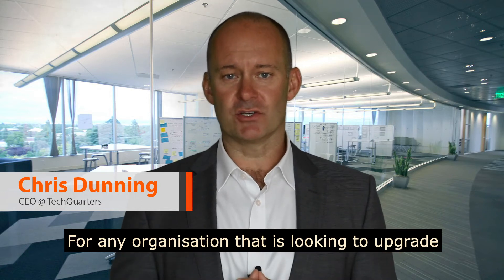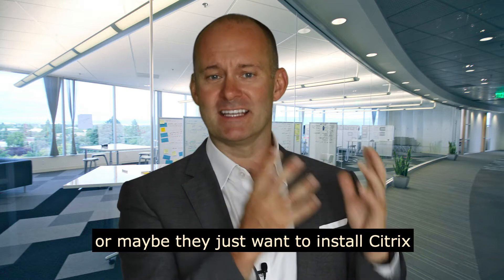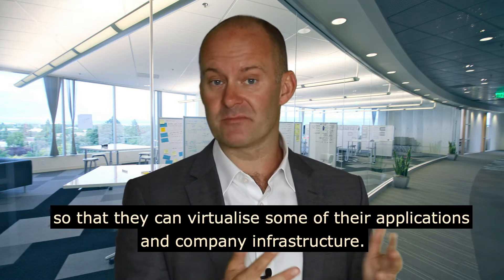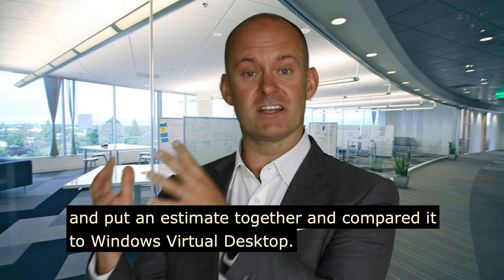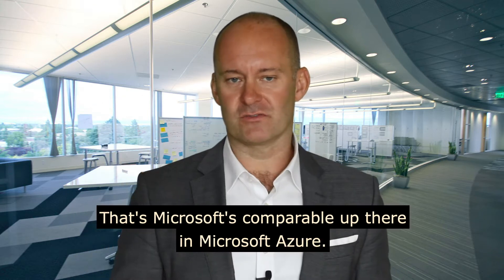For any organization looking to upgrade their Citrix on-premise installation, or maybe they just want to install Citrix so they can virtualize some of their applications and company infrastructure, we've looked at the cost for Citrix and put an estimate together and compared it to Windows Virtual Desktop — Microsoft's comparable offering in Microsoft Azure.